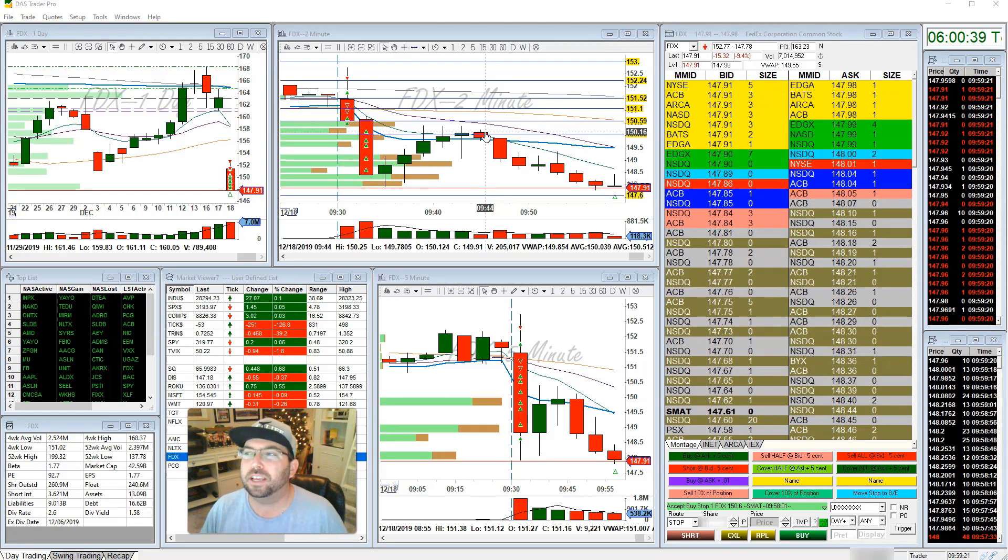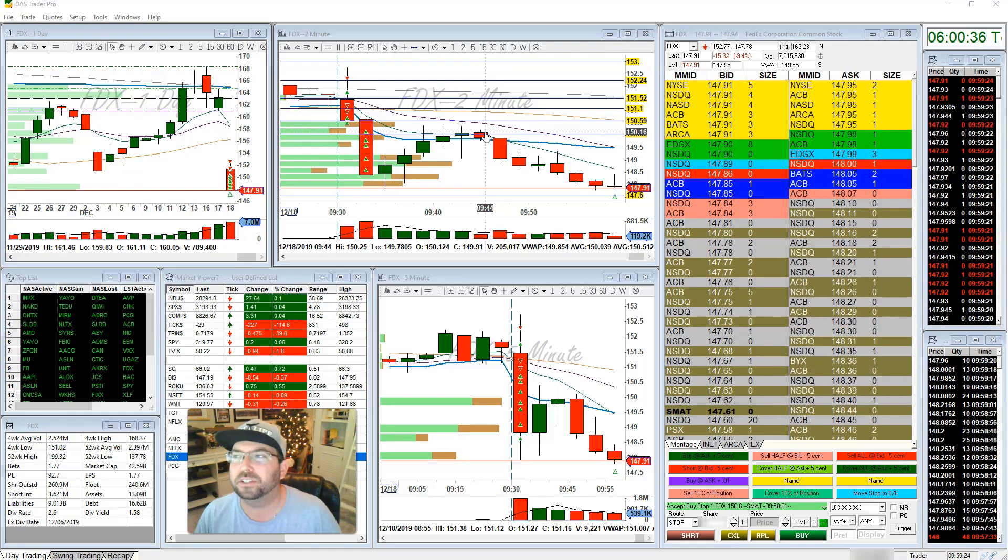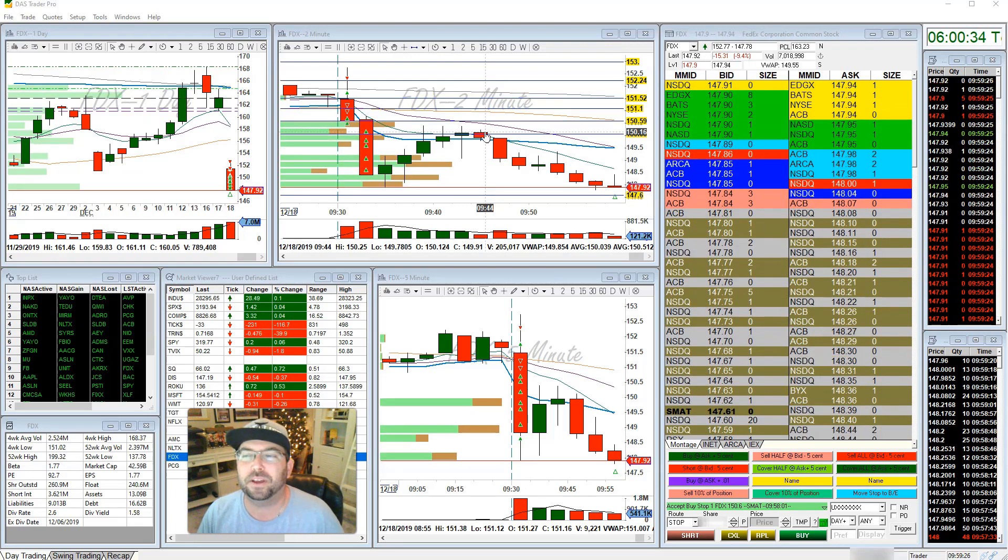I'm hoping to get a fill here — I'm all out at 147.60 on my FedEx trade.